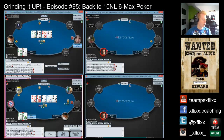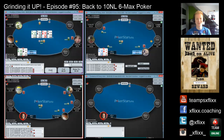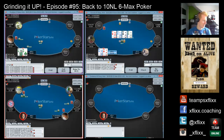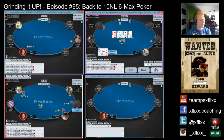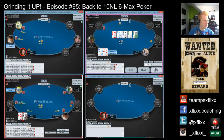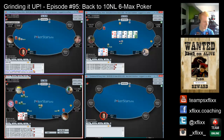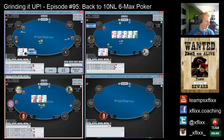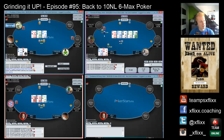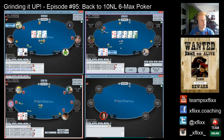Here I actually bluffed. Mr. Grundig snapped me off — he four-bet me with queen-six offsuit and I flatted with four-three suited. I hit a gutter, he hit a pair, checked back on the turn, and I bluffed the river. He caught me with a pair of sixes — good call. Here I have three threes, so we're just going to keep betting and get some action going.